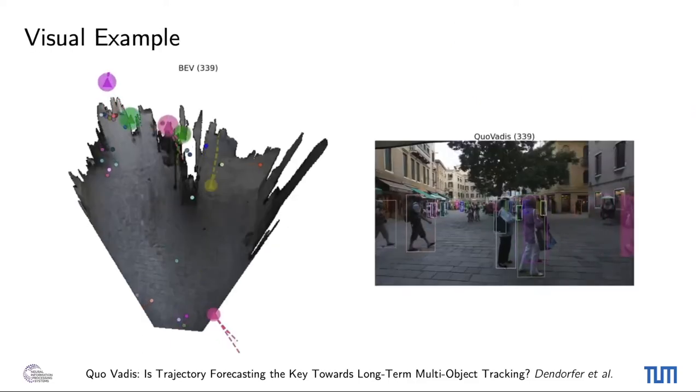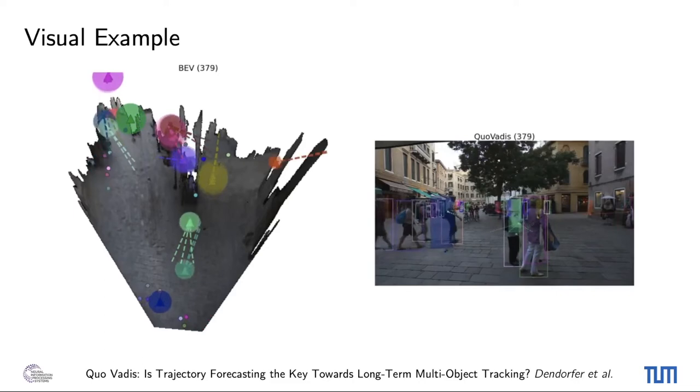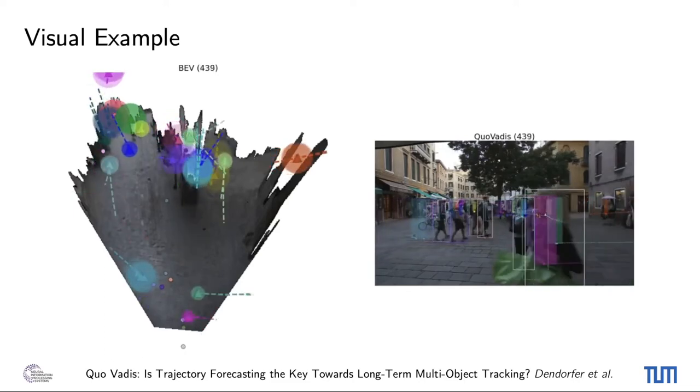The live performance can be seen here, where we see the object's positions and predictions in the bird's eye view on the left and the tracking results on the right.